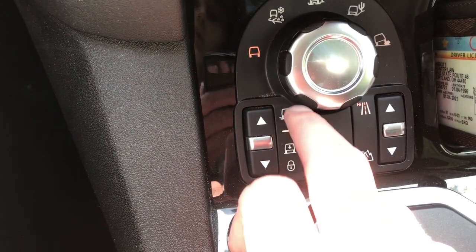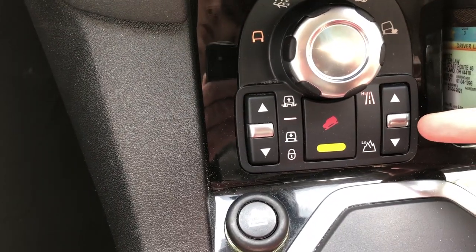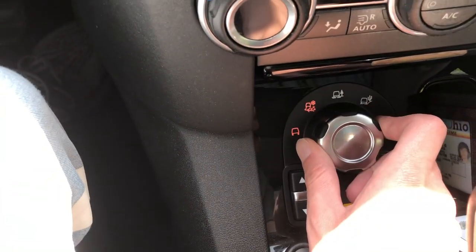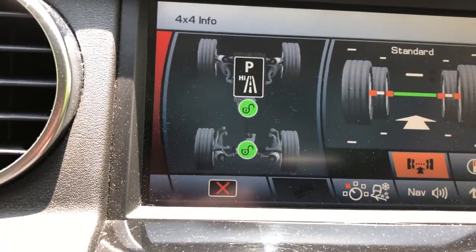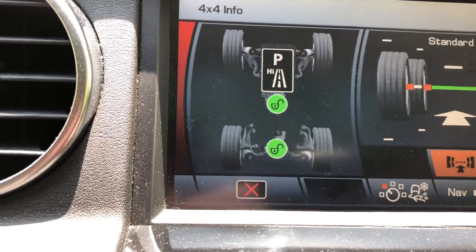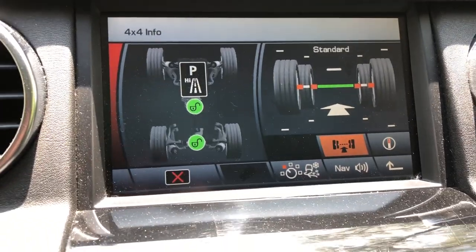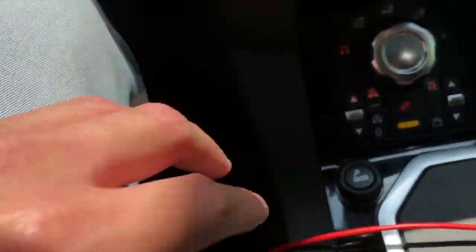It also comes with air suspension, so you can put it in access mode, normal, or off-road height, which raises it — I'll show you that in a second. You also have low and high range. If you select grass/gravel/snow, you'll see the center and rear differential locks pop up on the display. Land Rover automatically locks or unlocks them as needed. Let me go ahead and raise the suspension to show you what it looks like outside the vehicle.